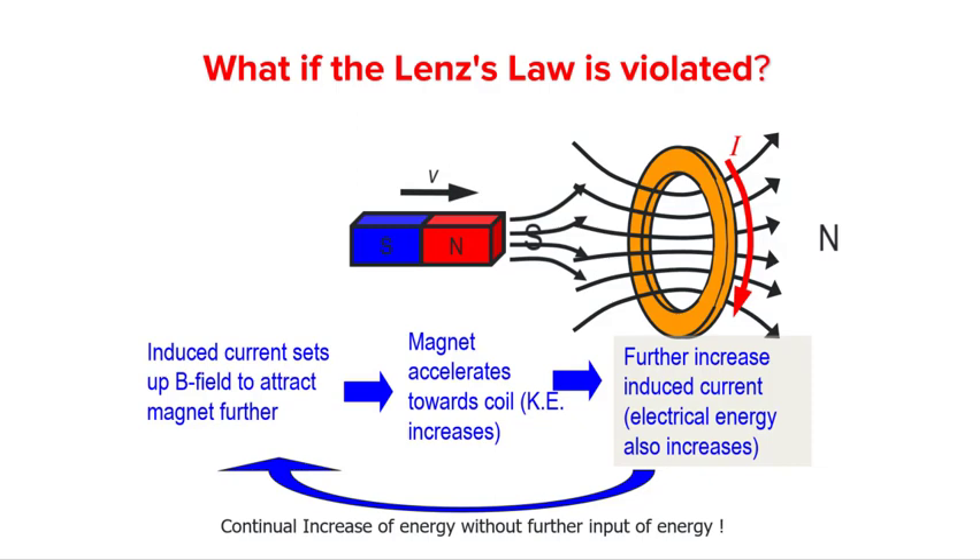With this, I hope you can see why we say that Lenz's law is nothing more than a restatement of conservation of energy.